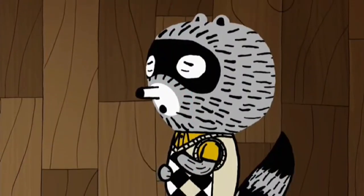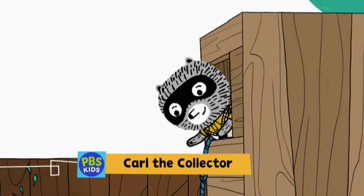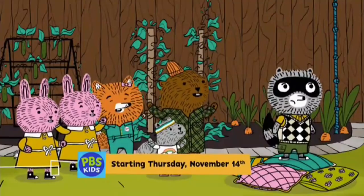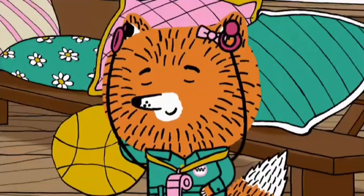What am I going to do? Don't worry, Carl. You got this! I know! A rope from my rope collection! Yes! Great idea, Carl! Way to go, Carl! And the final step? Have an absolutely excellent time for tree fort lovers everywhere!